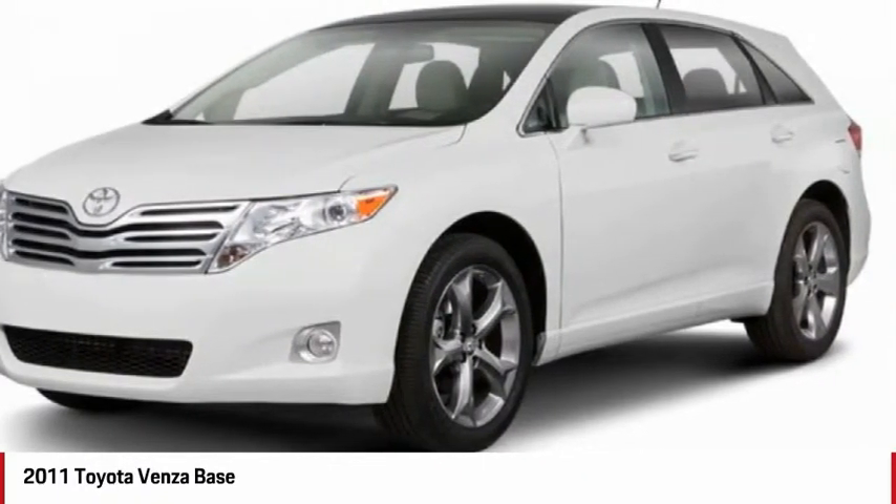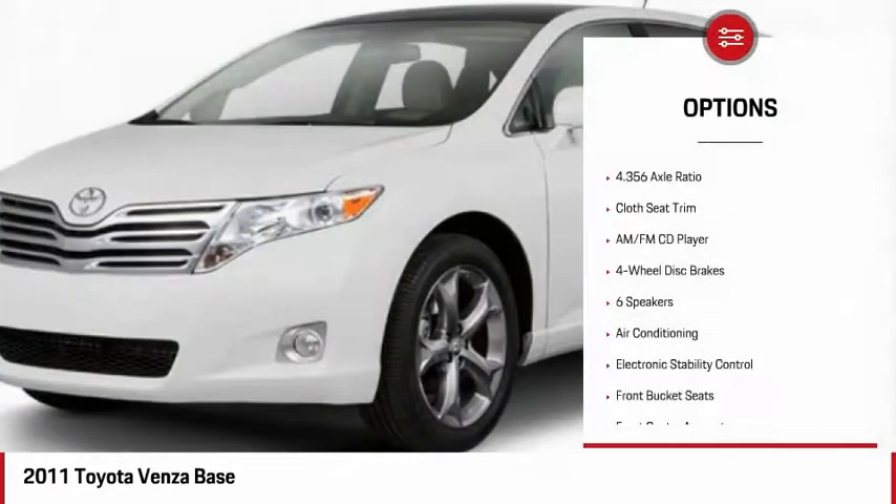You're more than one thing, so is Venza. Here are some of this vehicle's great options: air conditioning,